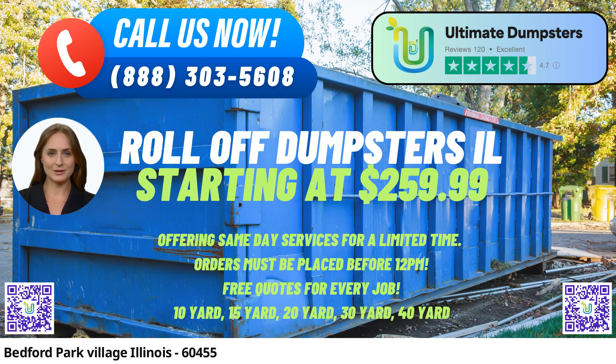Benefits of using Ultimate Dumpsters in Bedford Park Village, Illinois. Nationwide Coverage with Extensive Reach: Ultimate Dumpsters stands out with its expansive nationwide coverage, delivering roll-off containers to over 50,000 cities across 50 states and even extending services to three countries. Whether you're in Bedford Park or any remote location, you can count on reliable and timely dumpster rentals.